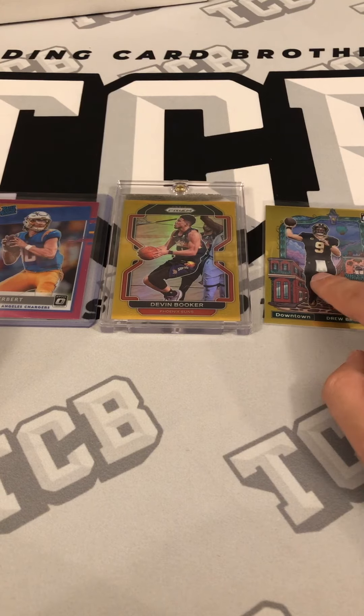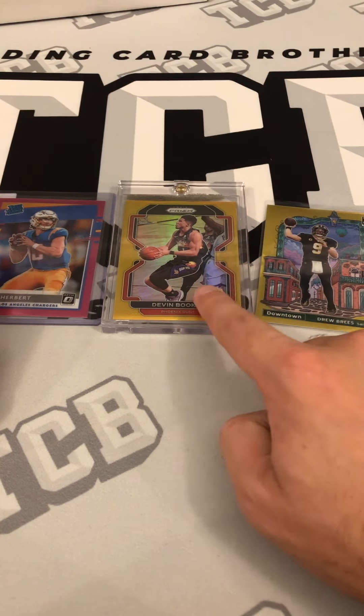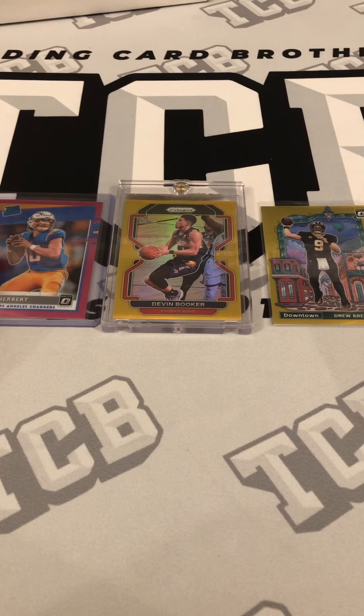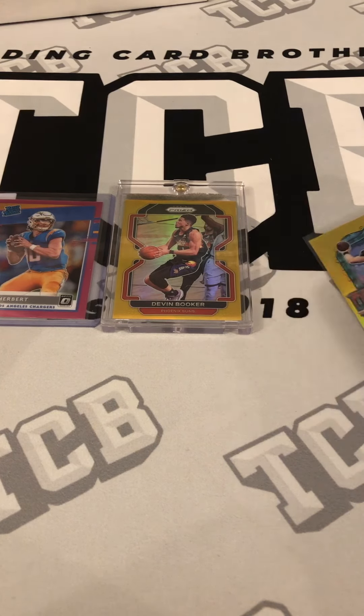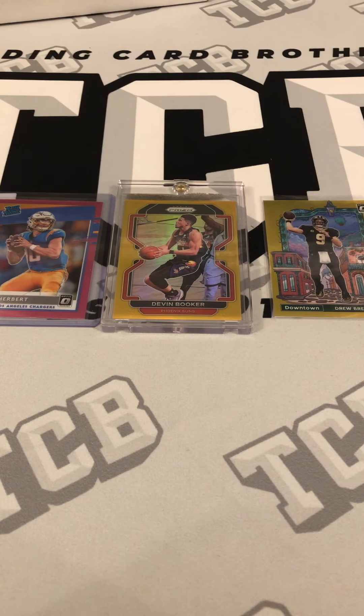So those are my three cards for the mail day. Some are potential graders — I knew the Drew Brees wasn't going to grade, I bought the Herbert to grade, and I'll evaluate the Booker. It was a fun mail day: two golds, one being a True Gold Prism NBA, the other the Optic Gold Downtown Drew Brees which is an extremely hot set right now. Very happy all three got here safe. I at least have four cards coming for next Sunday. Hope you guys enjoyed the video — have a great rest of your day and don't forget to smile!